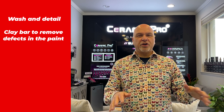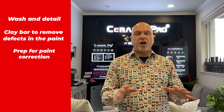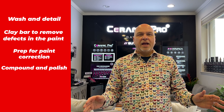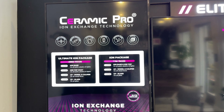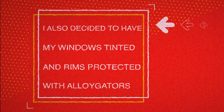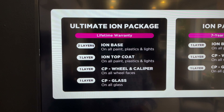First they wash and detail it, then they take it in the shop and correct any defects — they use clay bar for that. Then they do paint correction, so the little swirls come out of the paint. Then they compound the car, clean it completely, and apply the PPF plastic coating to the front and ceramic coat the rest of the car. It's the Ultimate Ion Ceramic package — a couple of layers with a top coat — and they also do the wheels and the glass.